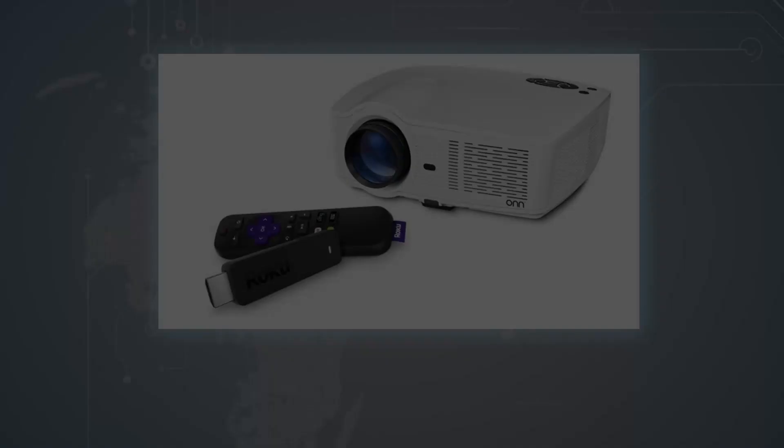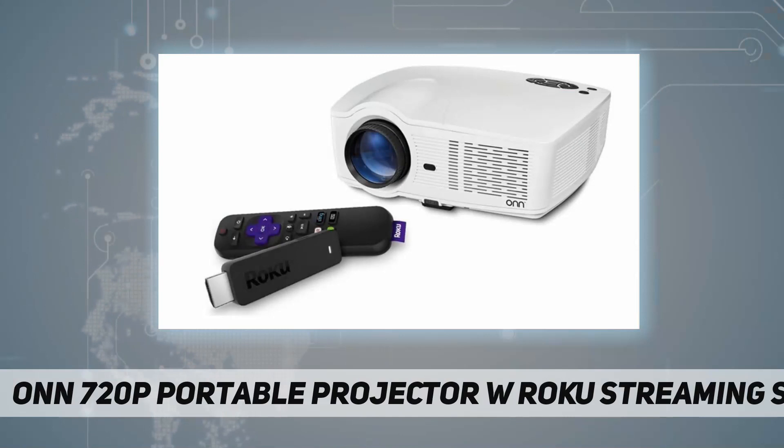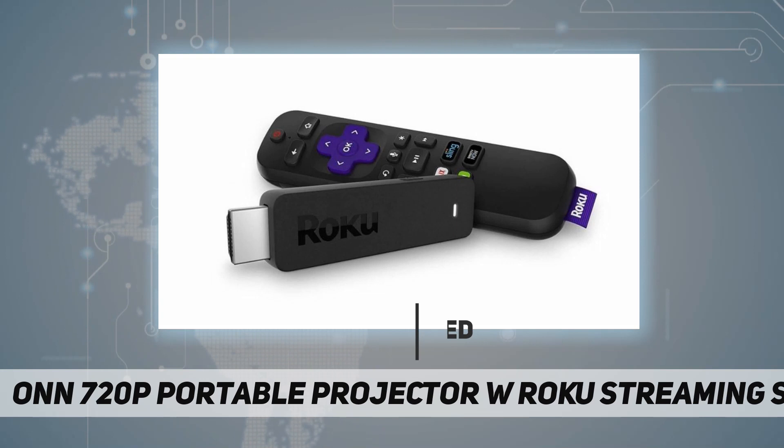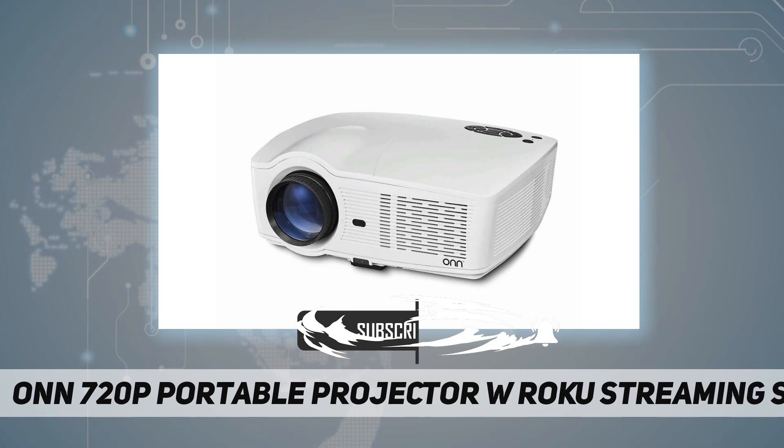Welcome back to my channel. The onn 720p portable projector with Roku Streaming Stick lets you make a new 150-inch class HD LED projector. Smart-stream almost anything across thousands of free or paid streaming channels, including hit movies, popular shows, live TV, news, sports, and more.